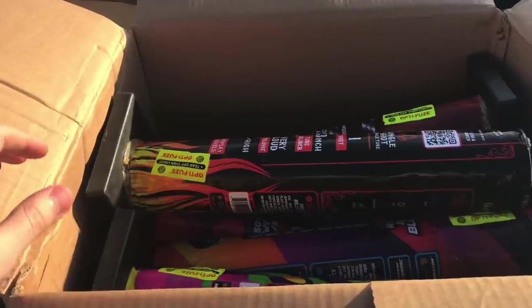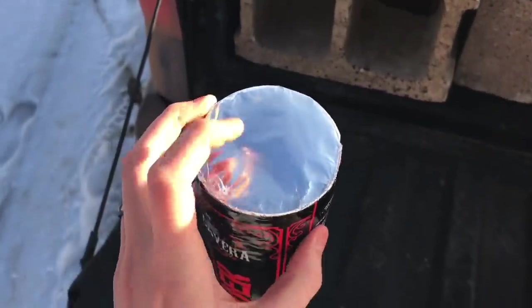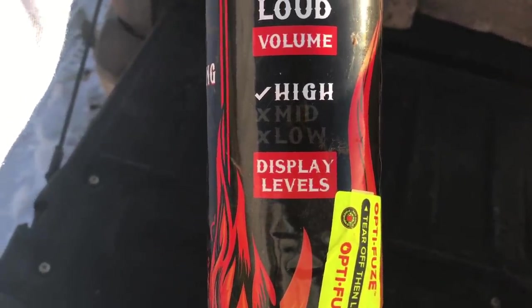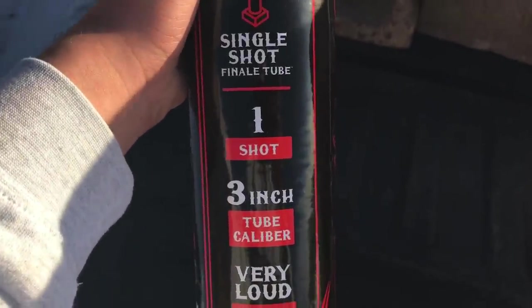I just can't believe how nice this weather is for the end of December — usually it's in the negatives but right now it's 40 degrees, so this is like shorts and t-shirt weather. This is what the dandelion spider looks like — I set all these up with a nice little foil top that looks kind of cool. Display levels are high, the volume is very loud, three-inch tube caliber, and it's one shot in total.